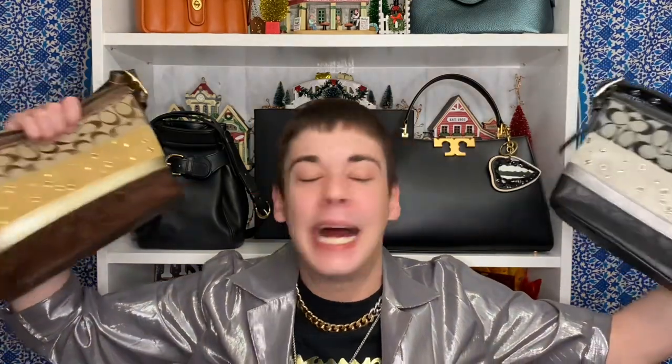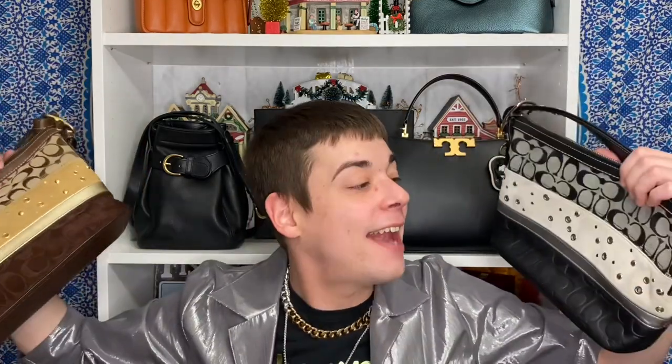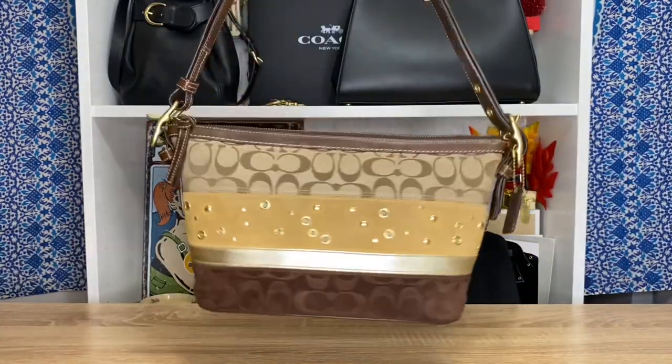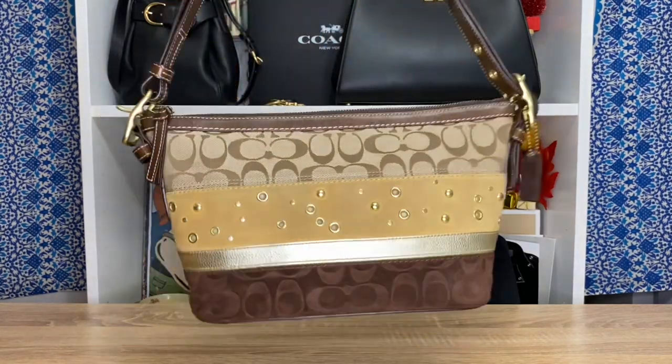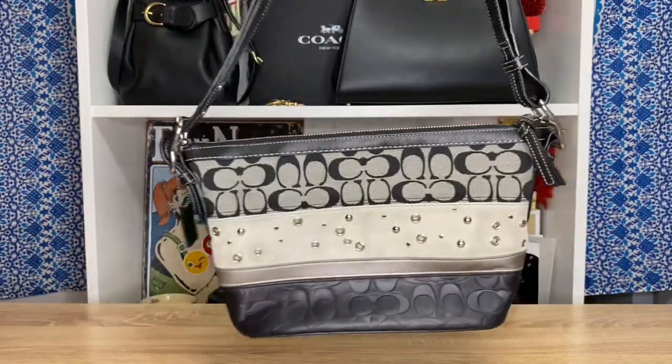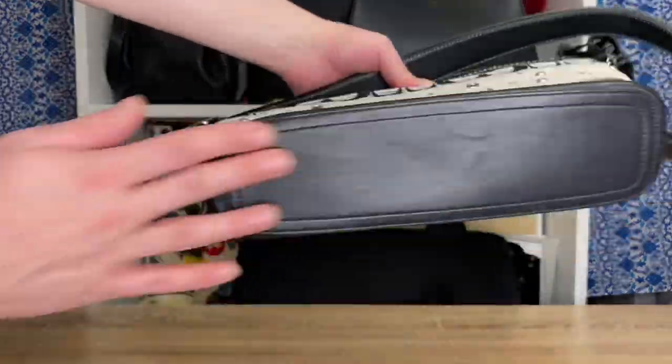For the final two pieces in my Y2K throwback Coach video, we've got the patchwork duffel bags from 2008 — one in brown, one in black. They are beautiful. The suede on the brown one is a bit dirtier than the black, so whoever owned the black one took better care of it. Black is my favorite color above all, but I love both — this one has more suede, this one has more leather, so take your pick. Both are stunning.